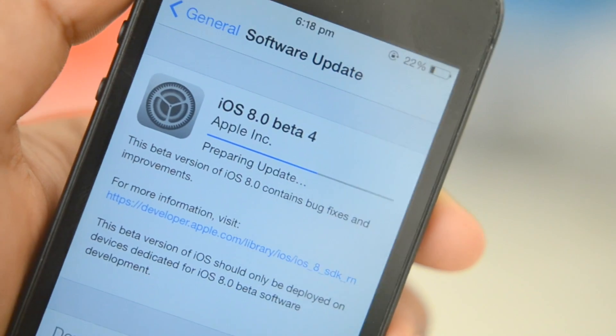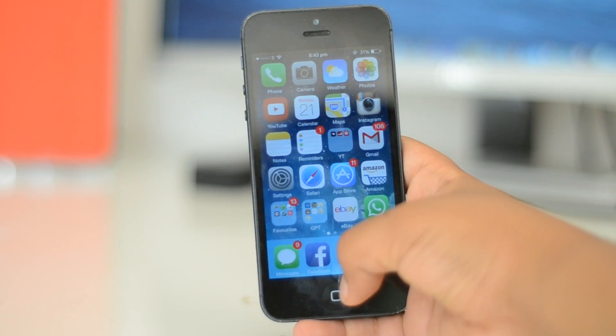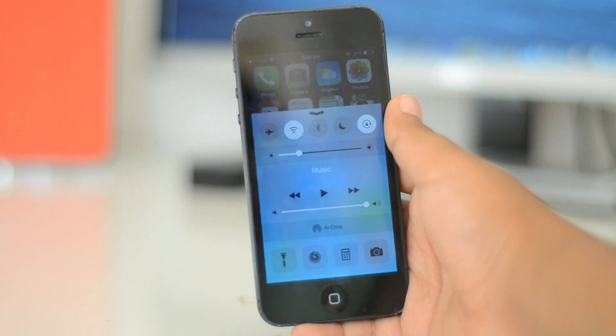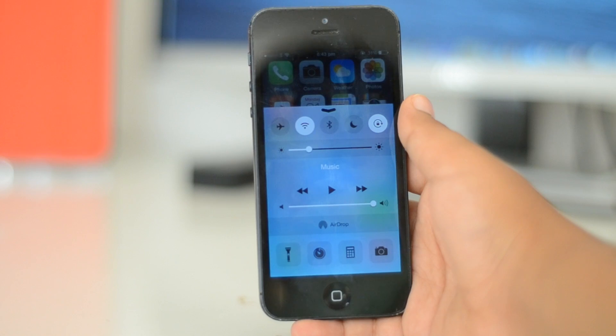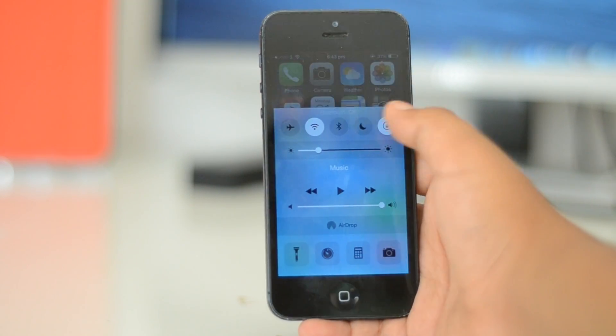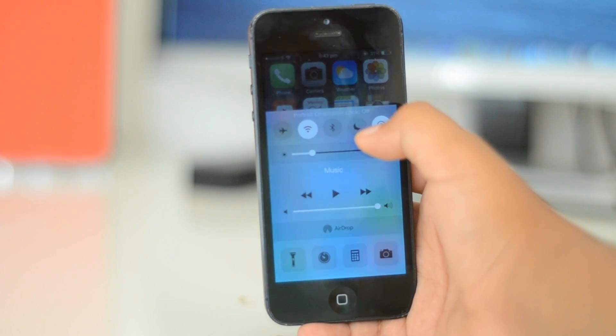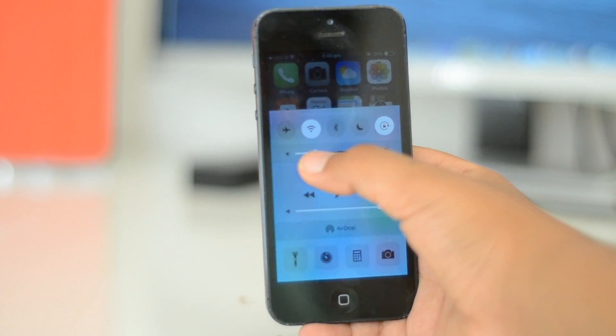Let's get straight into the new features. The first change I want to talk about is the new, completely redesigned control center. As you can see, there aren't any new features here — it's all mainly aesthetic. They've basically cut down on the amount of translucency and changed your button to white when you have something turned on.